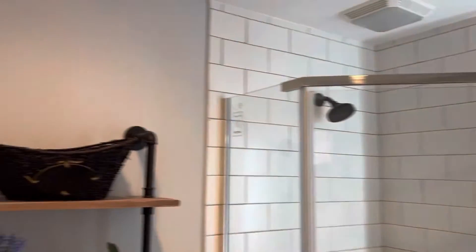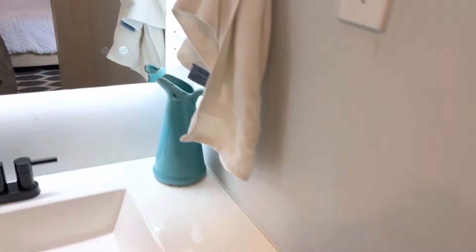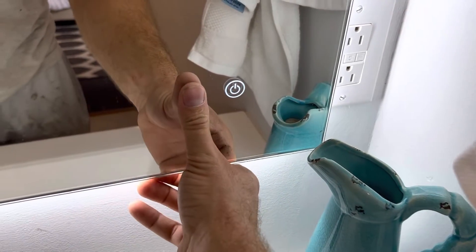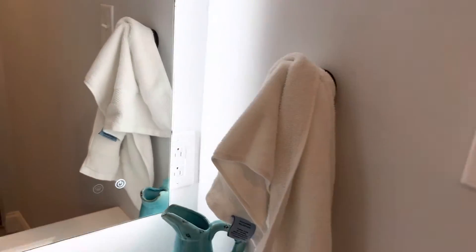Here's the master bath. You can actually put a heater on the mirror, so when you're in the shower it will stay fogless.